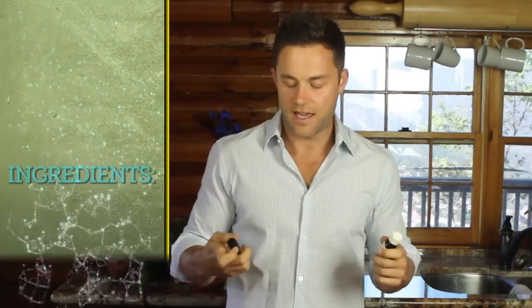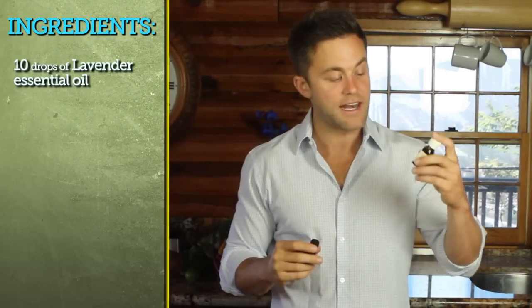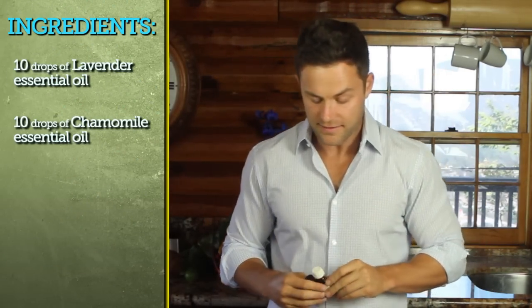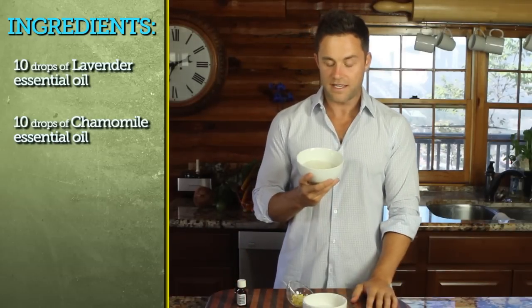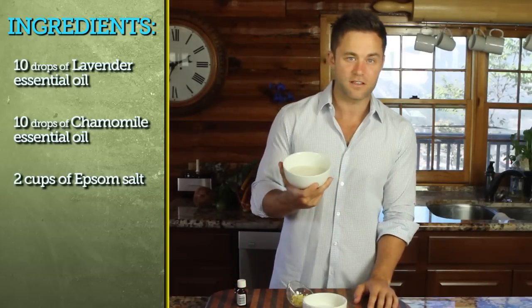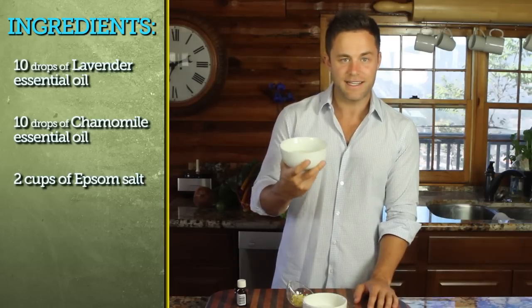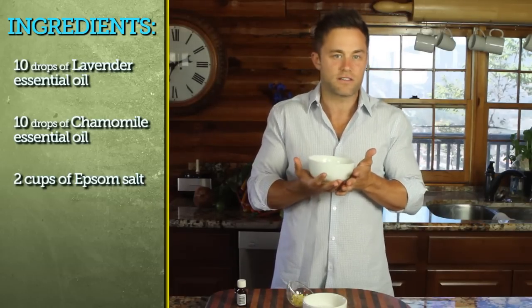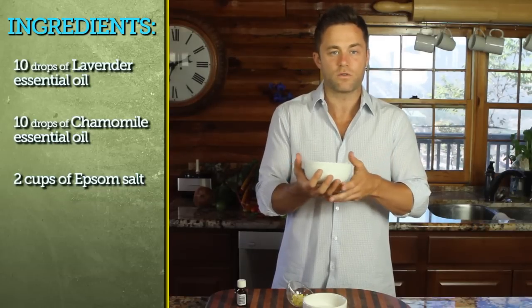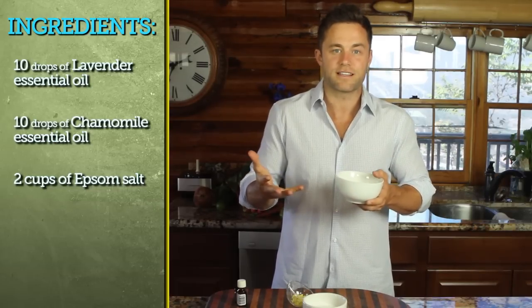I've combined three ingredients today along with a couple of essential oils — lavender and chamomile — to stimulate relaxation and really get grounded. The first ingredient is Epsom salt, though you can use sea salt if you want. It's loaded with magnesium. Magnesium helps you relax and eases tension in your muscles, and it helps repair muscles that you may have strained or worked out excessively in the gym.